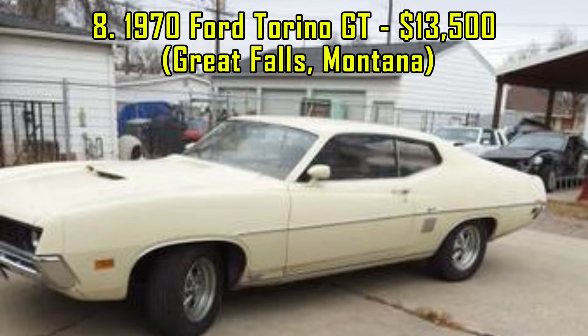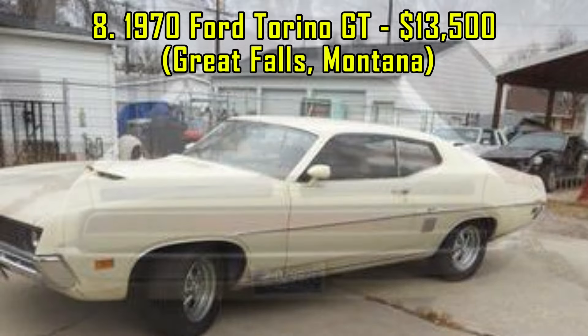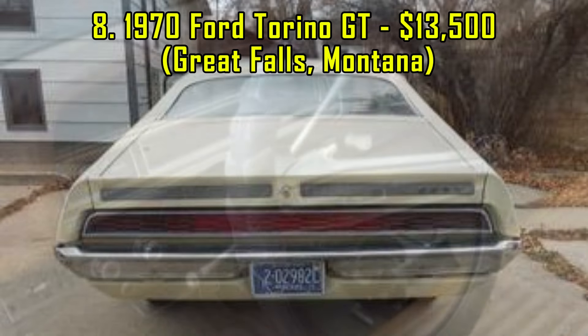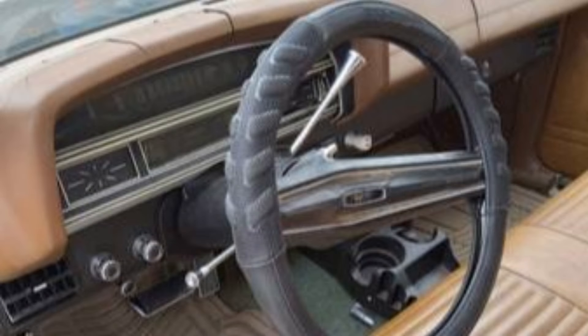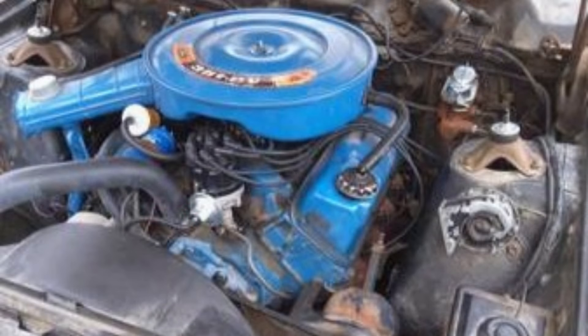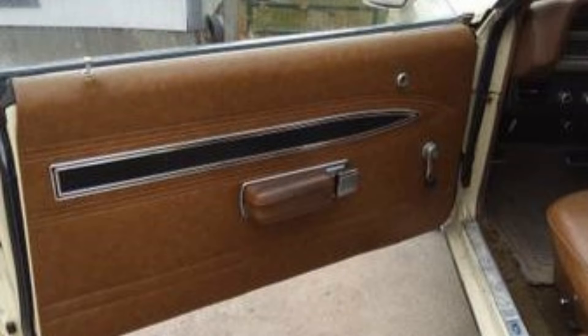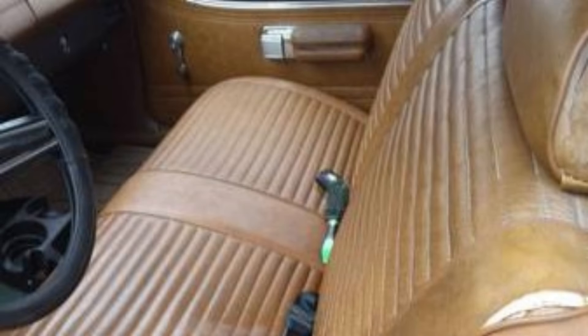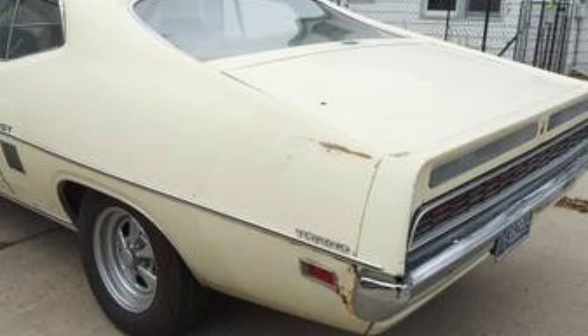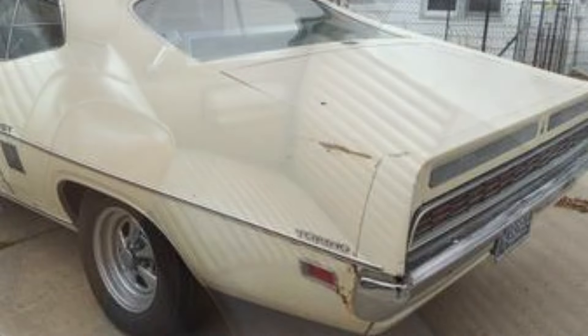8. 1970 Ford Torino GT, $13,500, Montana. Offered at $13,500, this 1970 Ford Torino GT is a strong-running survivor equipped with a 351 Cleveland V8 and an automatic transmission. This non-air-conditioned coupe features its original two-barrel carburetor. With 76,000 miles on the odometer, it's not a showpiece, but is in good condition for its age. This Torino offers a balance of power and practicality, ideal for cruising or casual restoration. Available in Great Falls, Montana.